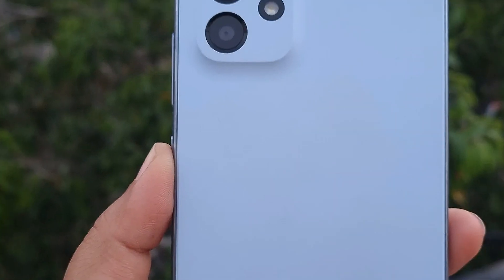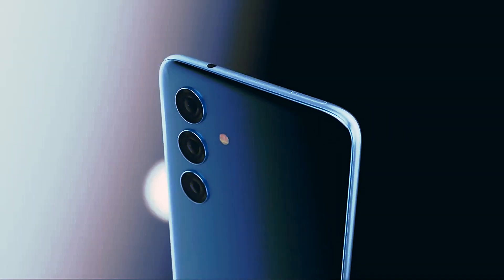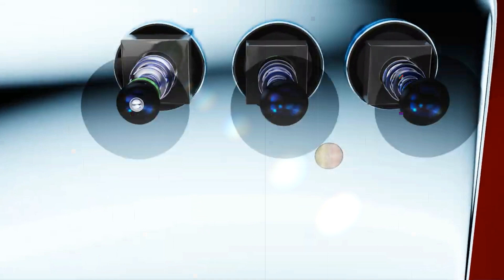While there is no significant overhaul from the Galaxy A53 to the A54, the latest mid-range smartphone has some notable changes, including a sleek redesign that aligns it more closely with the premium Galaxy S family. One of the most noticeable changes is the redesigned camera system with metal detail and independent cameras that jut out from the back.